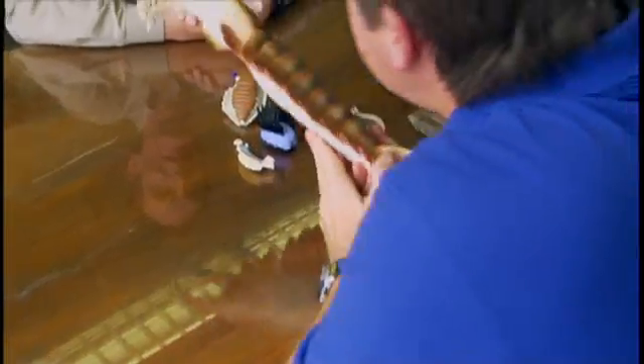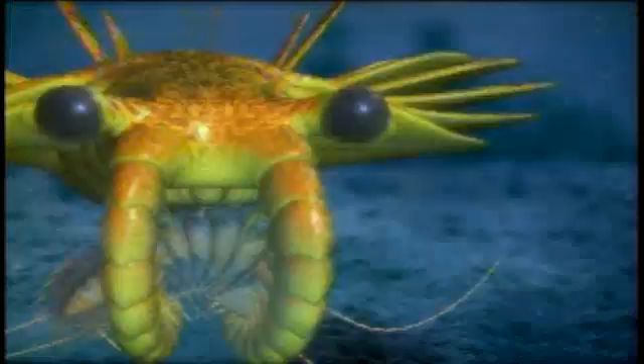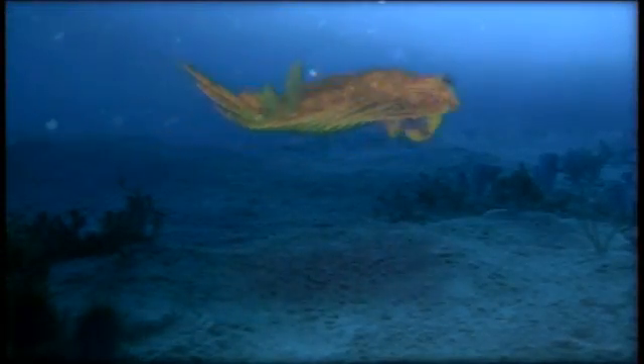This is the big predator of the Cambrian. In China, some of these were probably three to six feet long. It's probably a cousin of the arthropods — insects and crabs and things like that. The mouth actually opened up and as those parts rotated closed, they would crunch the carapace.